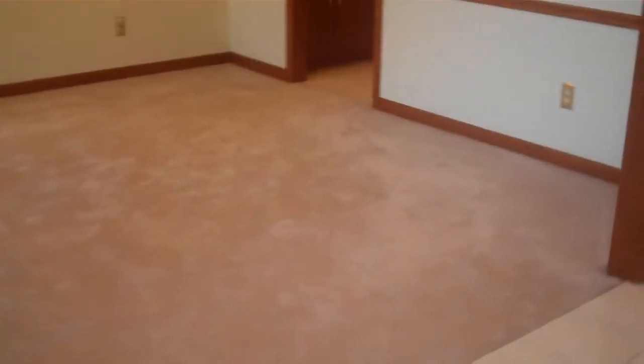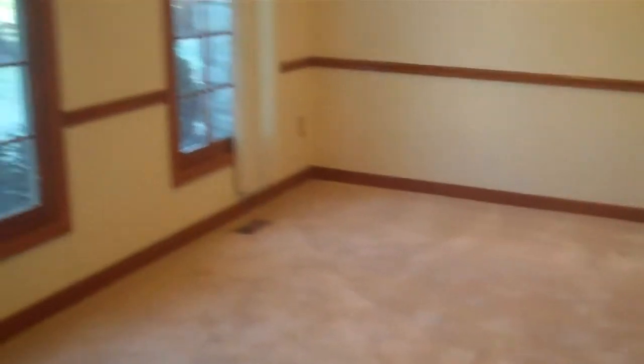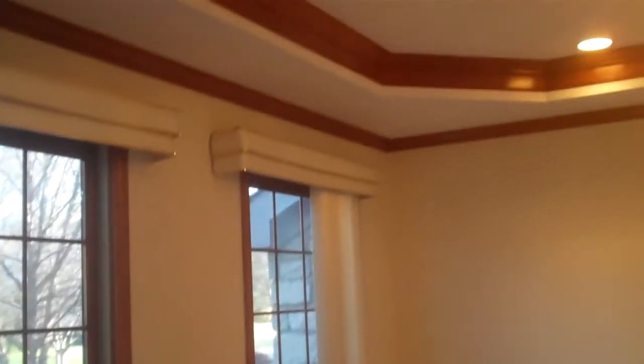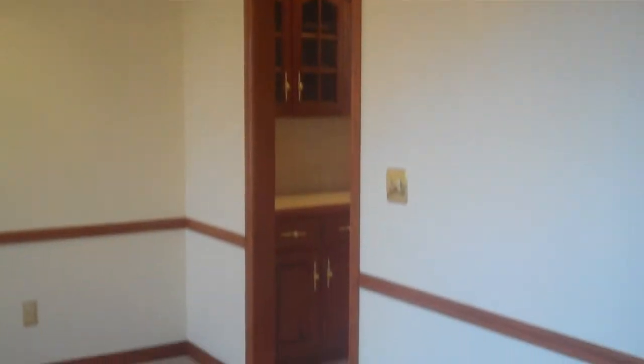As we come in, directly to my left you're going to see the formal dining room. Once again, lots of woodwork in this home, so a true feeling of warmth and depth throughout the home. You're going to notice large bays of windows throughout the home. You've got that gorgeous wood tray ceiling in your formal dining area — once again, a gorgeous feature.